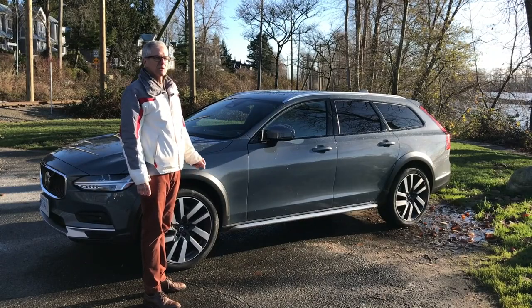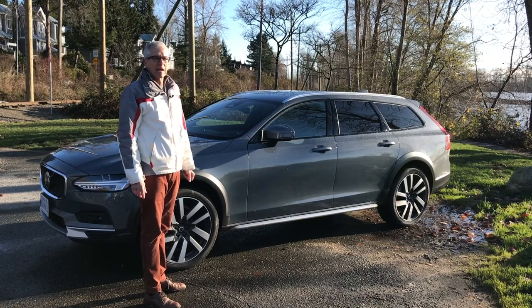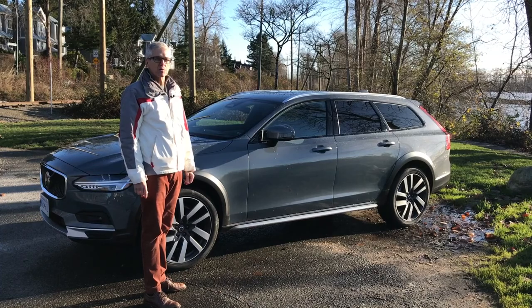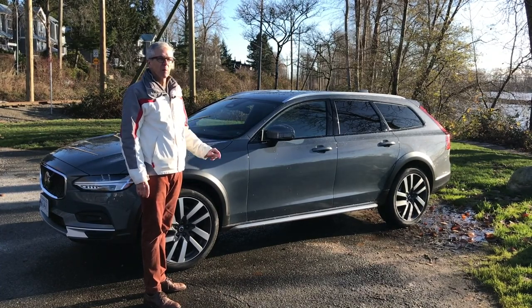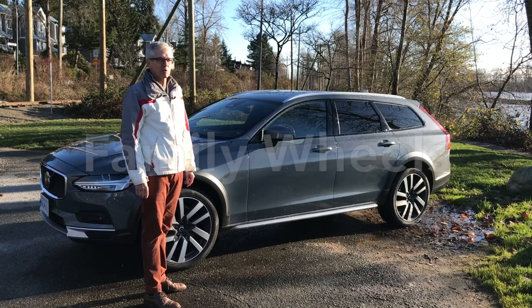The station wagon, once the staple of family transportation, was supplanted by the minivan first, and then the SUV and crossover. And yet there is a luxury niche market for excellent wagons today. This is one of them, the Volvo V90 Cross Country. Let's take it for a spin today on Family Wheels.